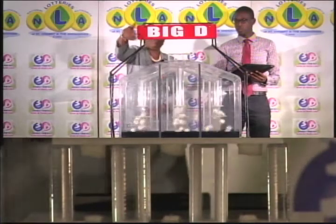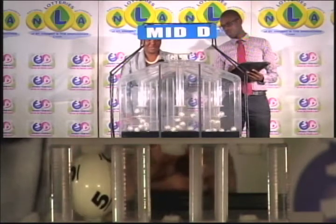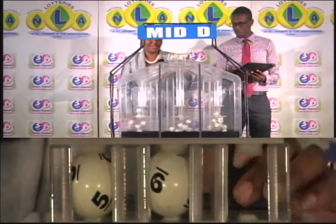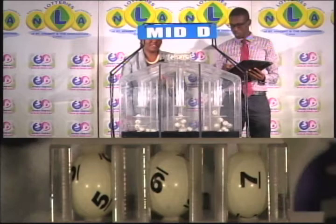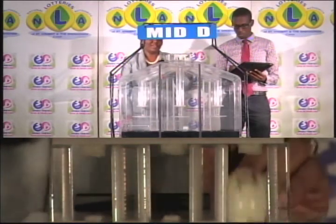Our second draw is for the Mid D winning number. The first draw is five, second is nine, third is seven. Five, nine, seven is the Mid D winning number.